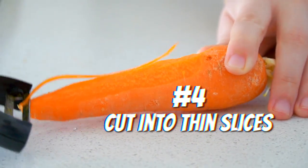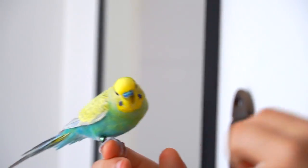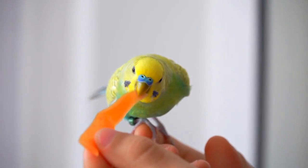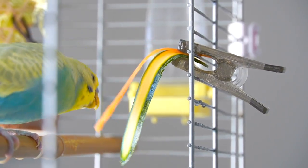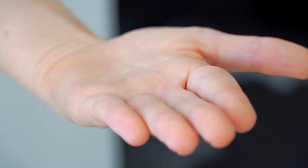Cut into thin slices. Some birds like their veggies cut into cubes, others like it very thin, and some even like it grated. It's all about finding out what your bird's favorite texture of the veggie is. My birds like thin slices so they can easily bite through them.